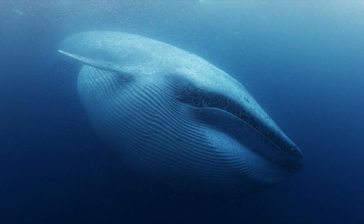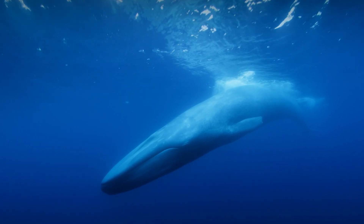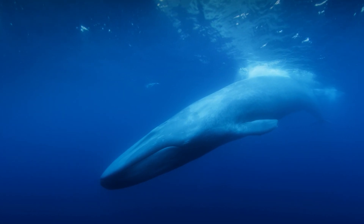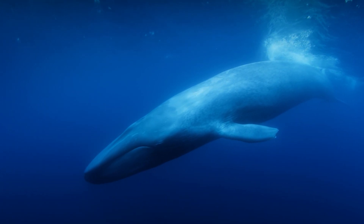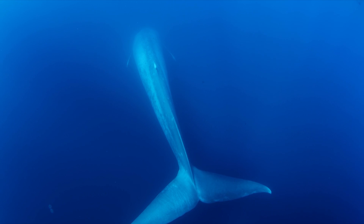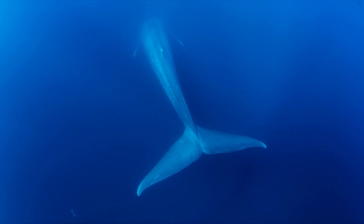If there's one thing that giant screen films do really well, it's immerse the audience in absolutely beautiful images. In the case of a blue whale, you actually get to see something on screen that's practically as big, maybe even bigger, than the actual whale. Seeing this in a giant screen theater will give you a real feel for the scale of these enormous animals.